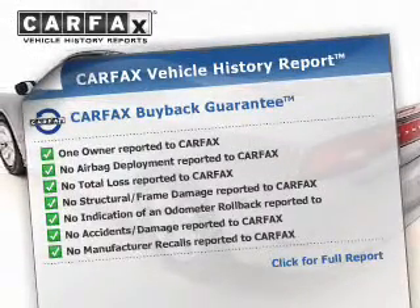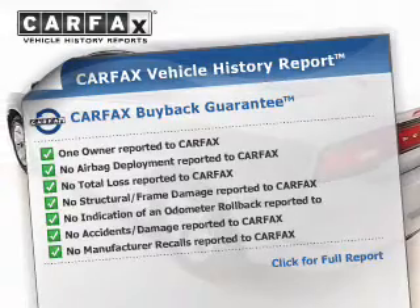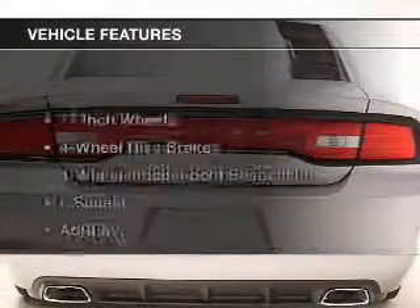A vehicle history report from Carfax, the most trusted provider of vehicle history information, is offered to provide you with peace of mind. And with these notable features,